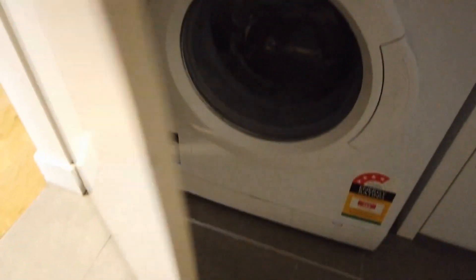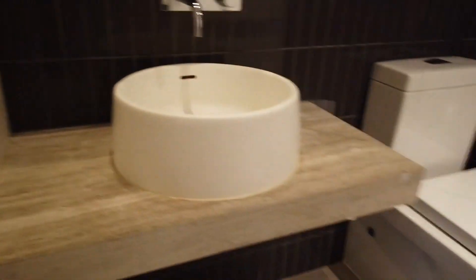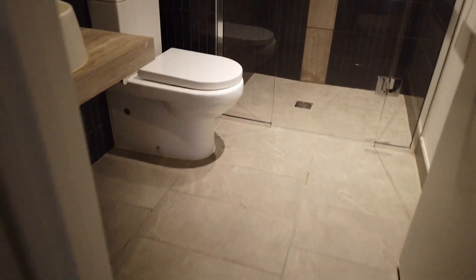Moving along, let's have a look at the European laundry — it comes with a washer and dryer. Next to it is the main bathroom, which features an overhead shower, mirror, and vanities. Beautiful design, all clean, tidy, and in excellent condition.